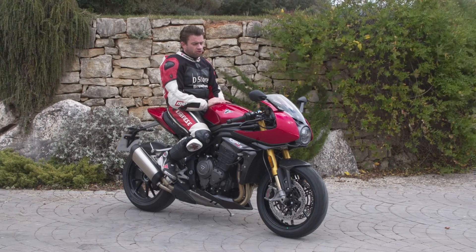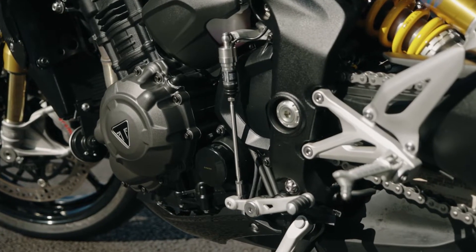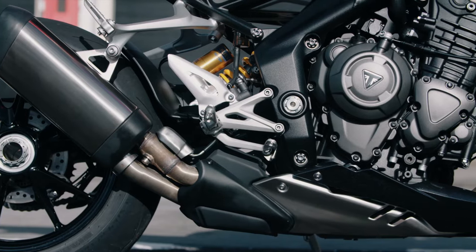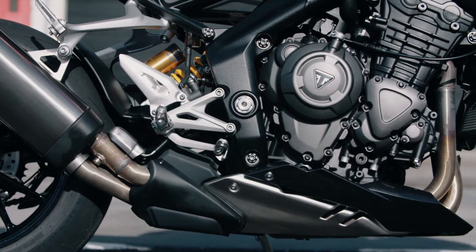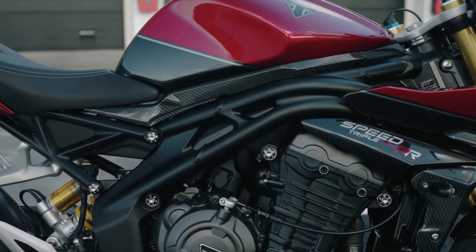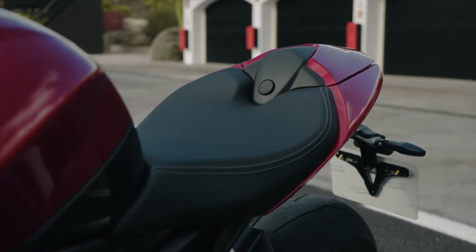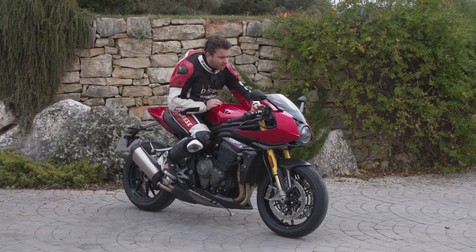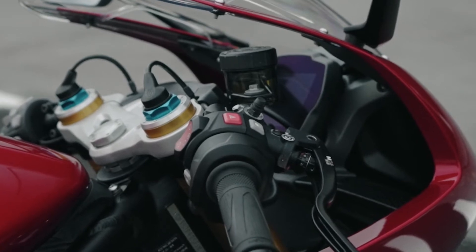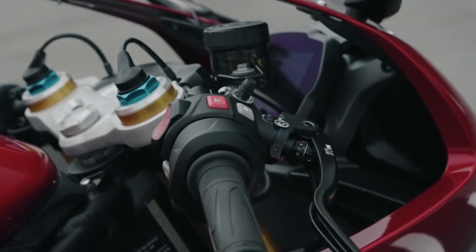Au niveau de l'équipement en général, je dirais que chez Triumph, on est toujours sur quelque chose qui a vraiment de la gueule. Le niveau de finition de Triumph actuellement est sans doute un cran au-dessus de tout le marché. Il suffit de voir le niveau de finition par là où passent les câbles — c'est léché, c'est vraiment incroyable. Les câbles de la gestion des suspensions sont parfaitement intégrés. Le câble de la poignée électronique passe à travers le guidon plutôt qu'à l'extérieur. Le niveau de finition est vraiment fantastique.